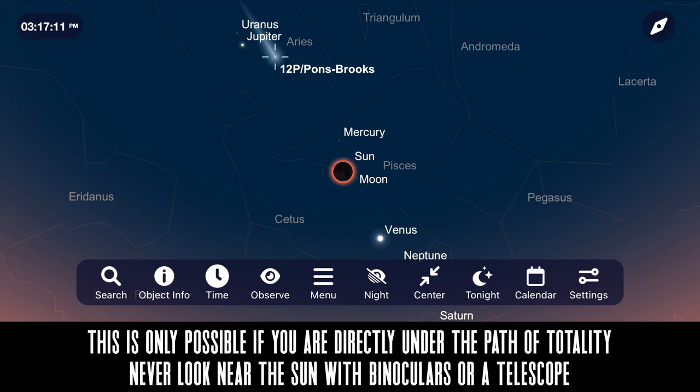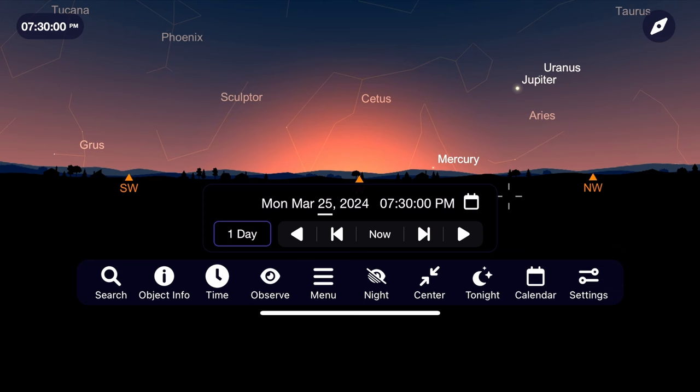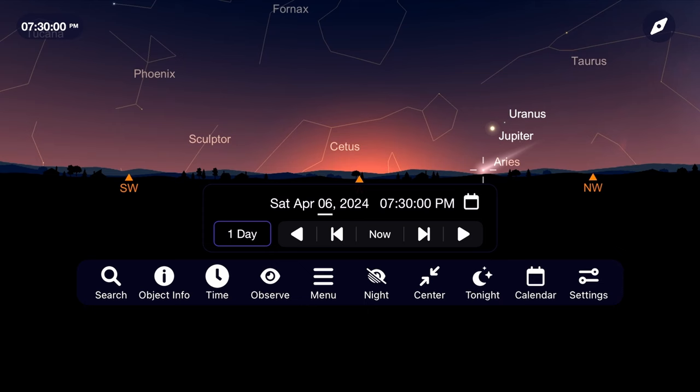Now let's switch to the night sky in Australia to track it from the perspective of the southern hemisphere. From mid to late March, comet Pons-Brooks will begin to move above the horizon and probably won't be at a comfortable observing height until the first or second week of April.